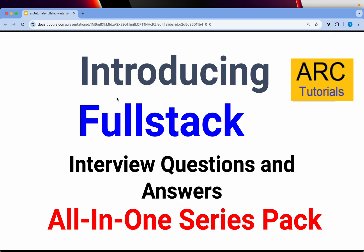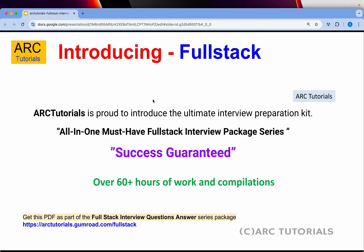Hi friends, welcome back to ARK Tutorials. I am very happy and excited to introduce to you the full stack interview question answer series ebook. This ebook is an all-in-one series and will help you crack any interview on front end, back end, especially on the JavaScript side. This is an ultimate interview preparation kit that every developer must have — an all-in-one must-have full stack interview series.